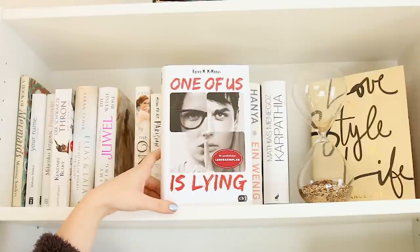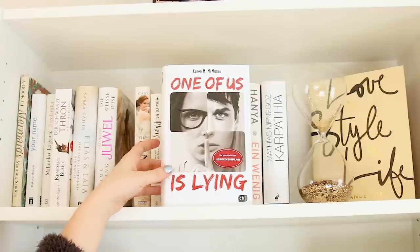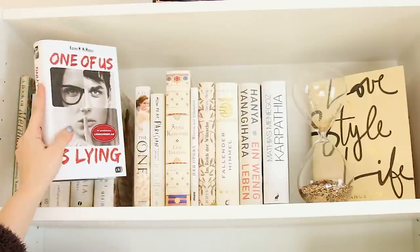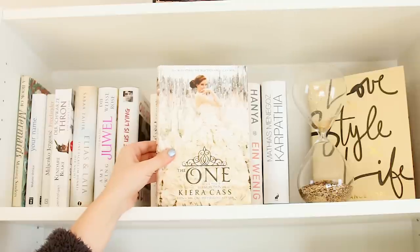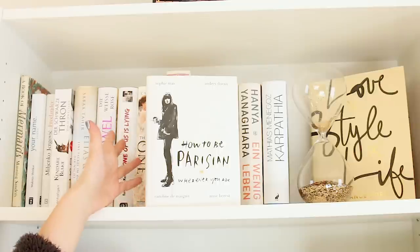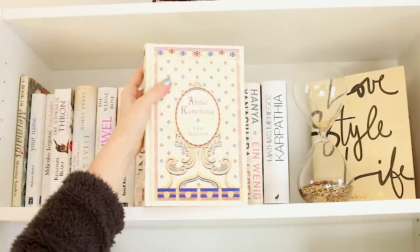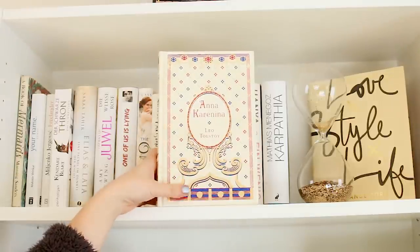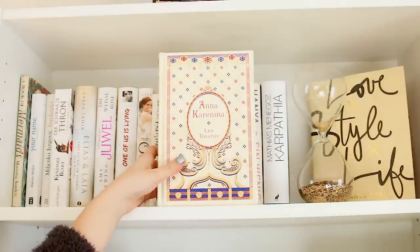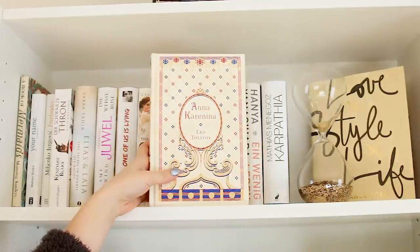Dann habe ich hier One of Us is Lying von Karen McManus, habe ich noch nicht gelesen, ist gerade erst bei mir zu Hause eingetroffen. Hier habe ich The One von Kira Cass – dazu brauche ich nichts sagen. How to be Parisian wherever you are kennen glaube ich auch die meisten von euch. Hier habe ich eine wunderschöne Ausgabe von Anna Karenina von Tolstoi – ich liebe diese Ausgabe und Anna Karenina ist auch eins meiner Lieblingsbücher.